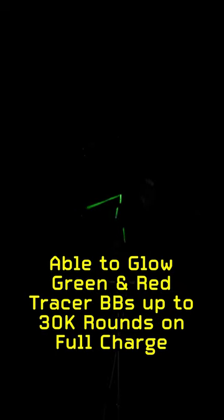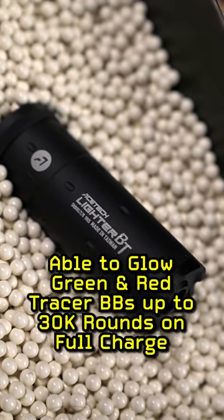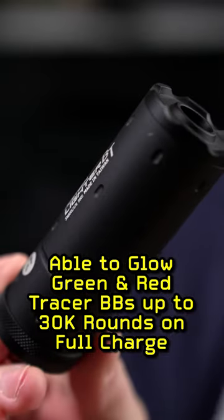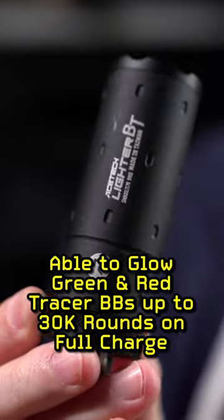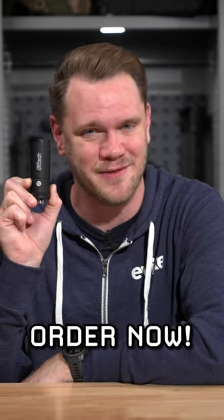The AceTech Lighter BT is able to glow green and red BBs at up to 35 rounds per second for 30,000 rounds when fully charged. This is a well-thought-out, versatile piece of kit that every airsofter could use for their arsenal. Ditch your traditional chrono and get your very own AceTech Lighter BT tracer unit right here at evike.com.